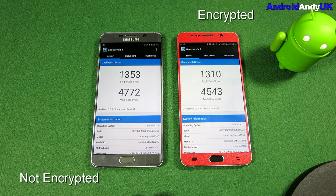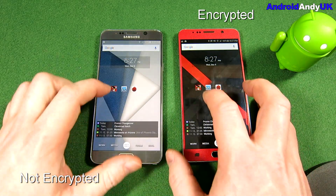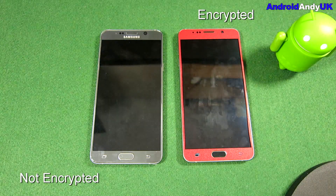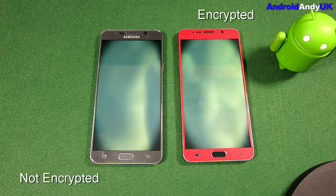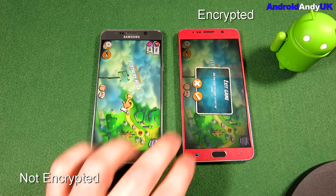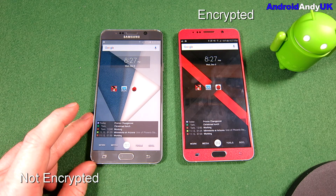So they're both down — that's a lot quicker. I don't know if that's throttling, perhaps because of Antutu. One last Angry Birds 2 opening test. It's very close — slightly to the unencrypted. Personally, I think that's showing there really isn't a difference, or if it is, it's so minimal you can't really notice it.